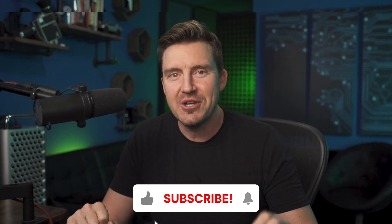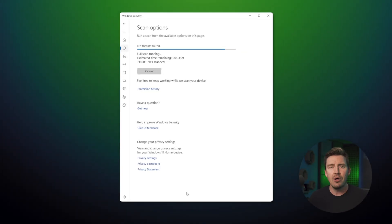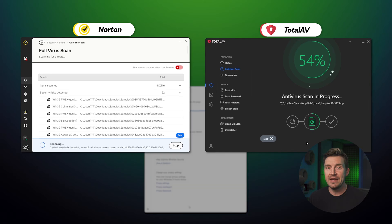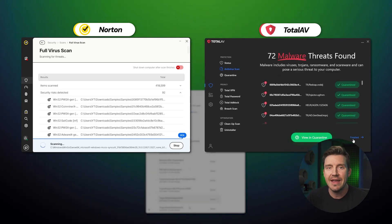Most antiviruses these days come with better toolkits. Windows Defender is really basic, but that shouldn't matter if it does a good job, right? Well, it does. I decided to drop 100 malware files in my system and then check how many Windows Defender will actually detect with a full scan. I've also repeated this process with TotalAV and Norton, two of the most popular independently audited antivirus apps.